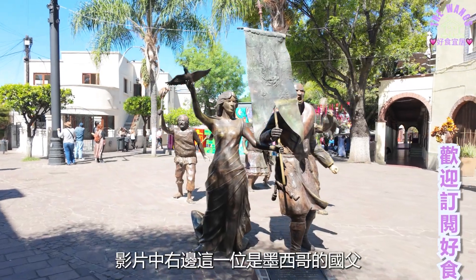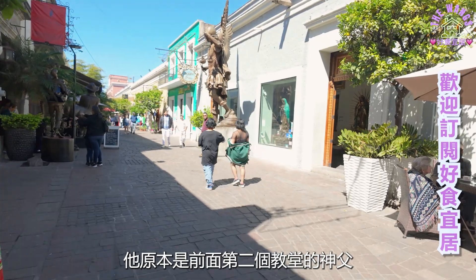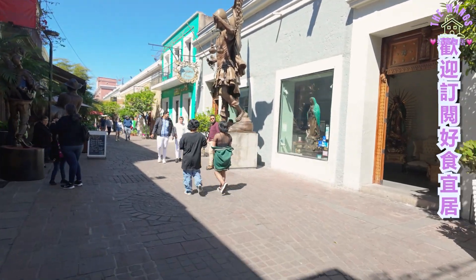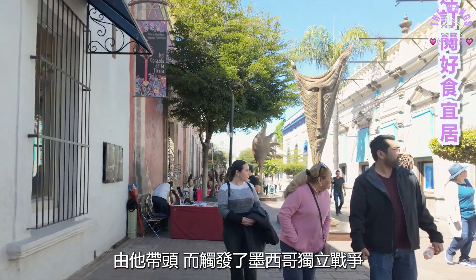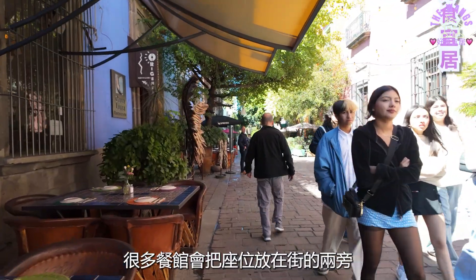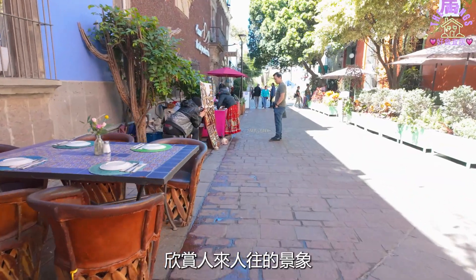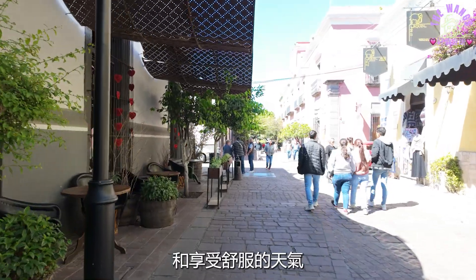影片中，右边这一位是墨西哥的国父。他原本是前面第二个教堂的神父，由他带头而触发了墨西哥独立战争。很多餐馆会把座位放在街的两旁，欣赏人来人往的景象和享受舒服的天气。